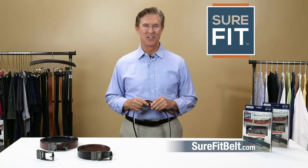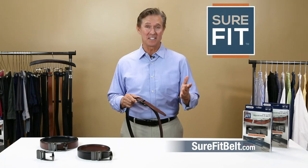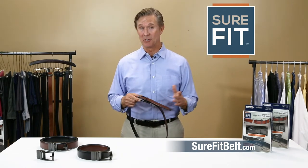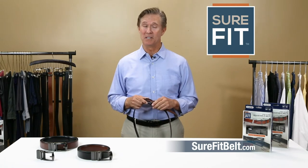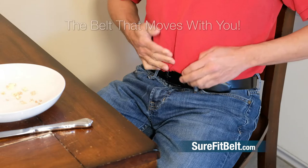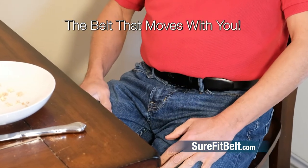Here's another thing to consider — your weight definitely changes throughout the day. For instance, after a night's sleep without eating, you're thinner than right after lunch. After a big dinner, your waistline may be different yet again. That's not an issue for Sure-Fit. It fits just as perfectly when you leave the gym as it does after a holiday meal.